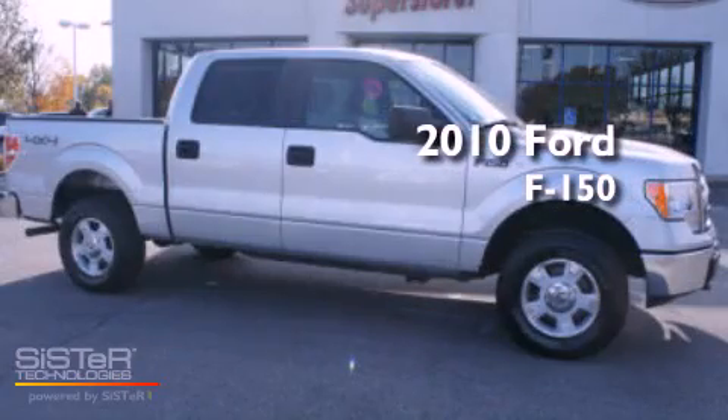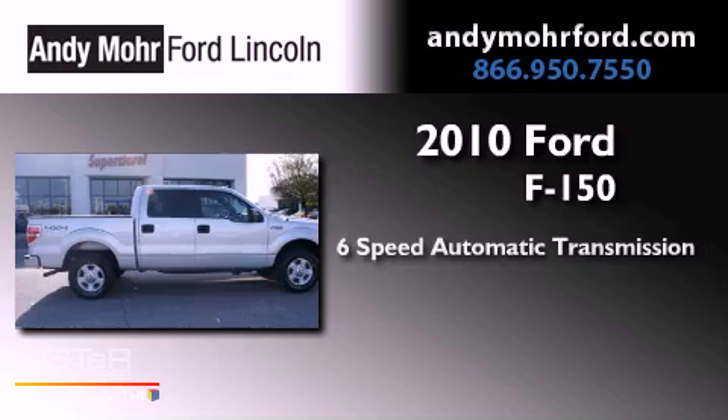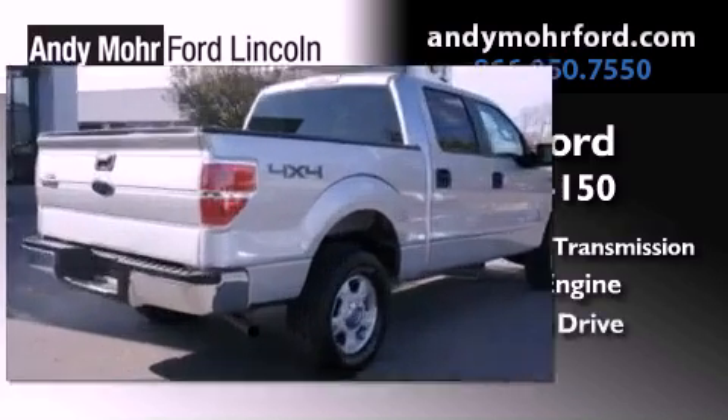This is a 2010 Ford F-150. This vehicle has seating for four adults, a 4.6-liter V8, and four-wheel drive.